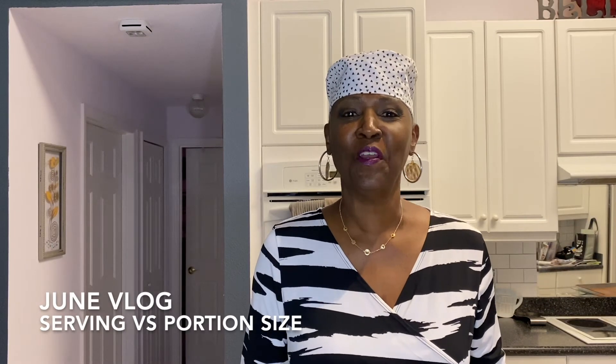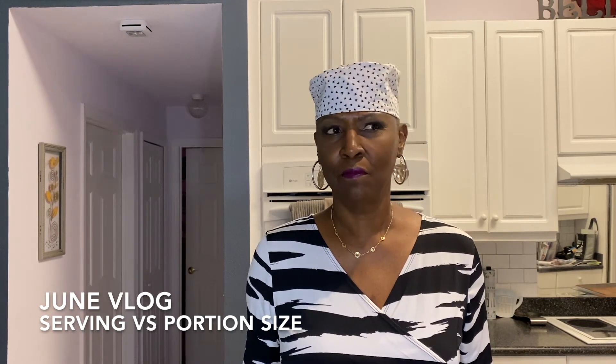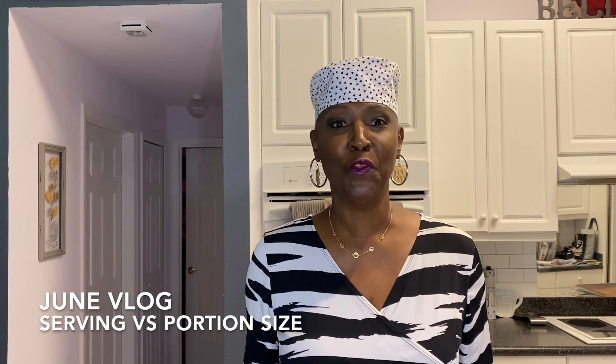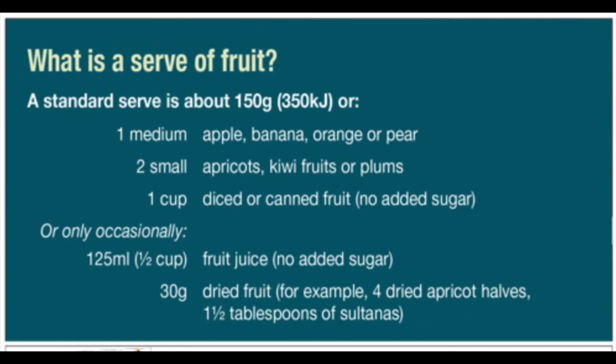Hi, I'm Chef Carol NYC and my question for you today is: do you know the difference between a serving and a portion? If your answer is 'what's the difference,' I invite you to stay with me for the next few minutes. When you go to a restaurant, a serving might be a massive plate of pasta — a portion is how much of that serving you actually eat.